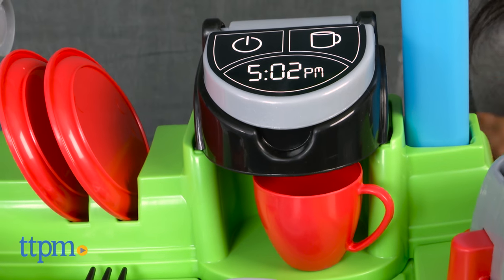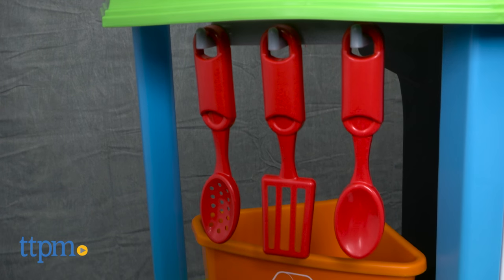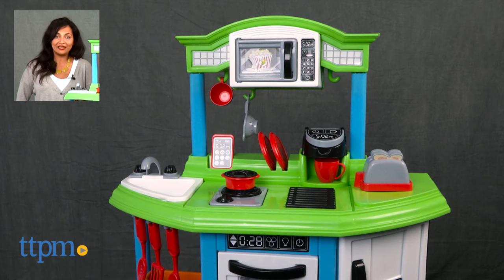The My Very Own Cozy Comfort Kitchen requires two AAA batteries that are not included. This is for ages 3 and up and made by American Plastic Toys. For where to buy and current pricing, visit us at TTPM and subscribe to our YouTube channel for more reviews every day.